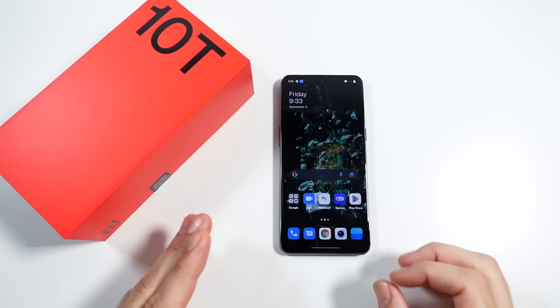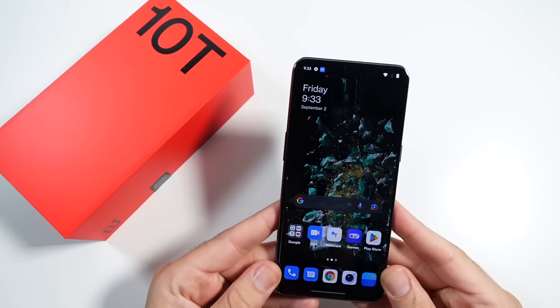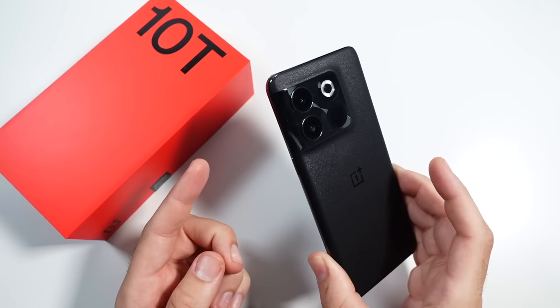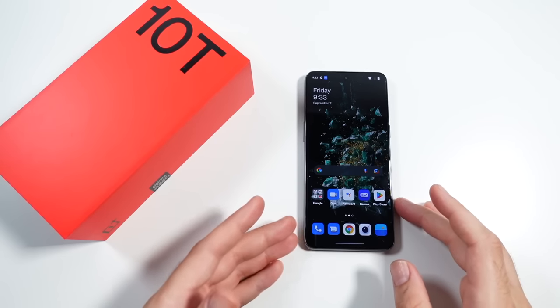Let's talk about something exciting before we get going: the price point. $649. And actually right now, if you order this phone, you can get the 16 gigs of RAM with 256 gigs of storage for $649 — they're doing a little sale right now. Go check it out at OnePlus's website.